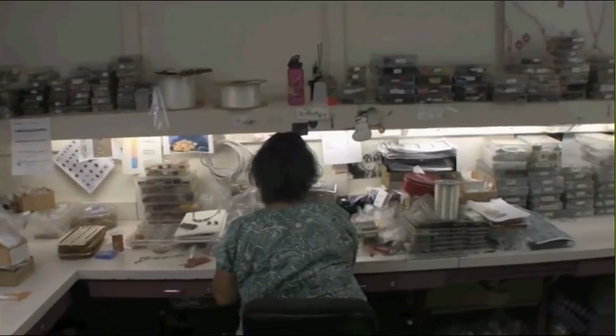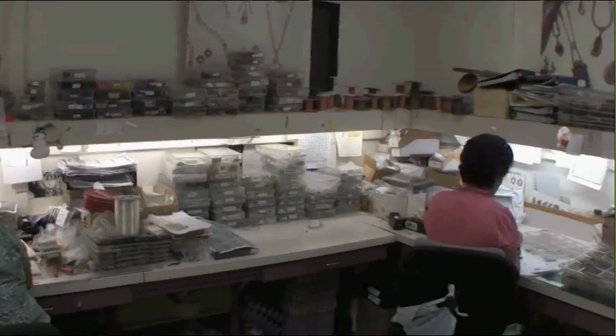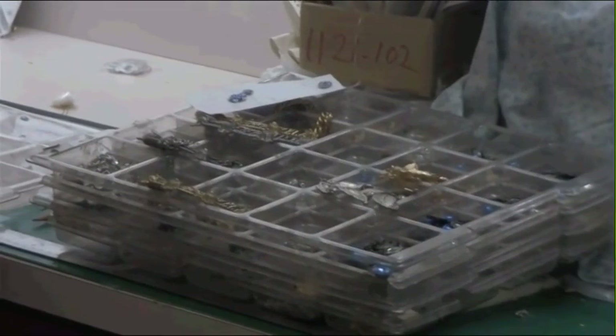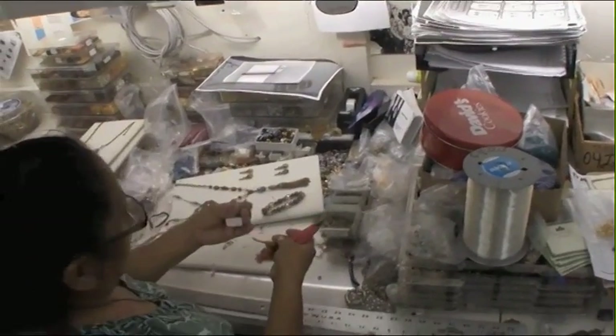Now we're in the sample making room. This is where we make all of our duplicate samples. After the designer has created the original sample and it's been approved for production, we hand it off to our sample makers here. They know every process and procedure within the factory — they really are a miniature factory in and of themselves. We can hand them one piece of jewelry and they can turn it into 5 to 10 pieces, which we'll use for approval samples, marketing samples, showroom display, and client presentations.